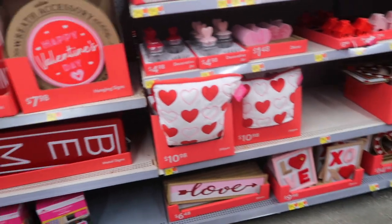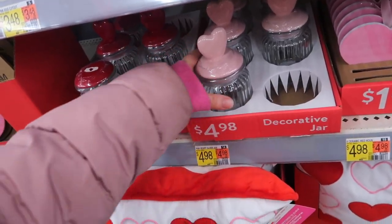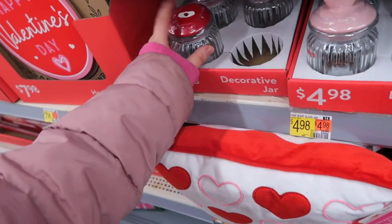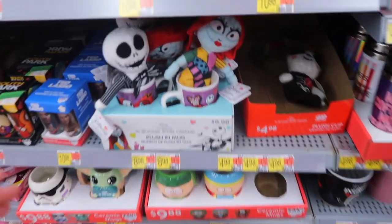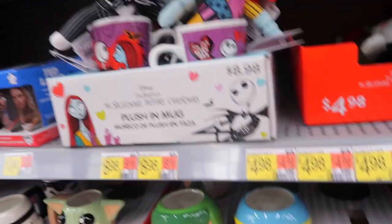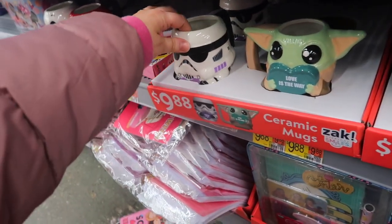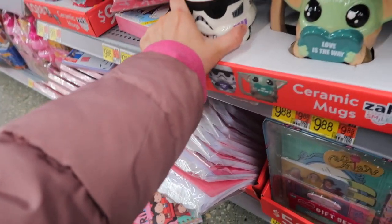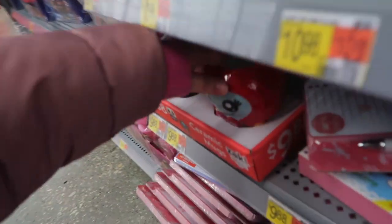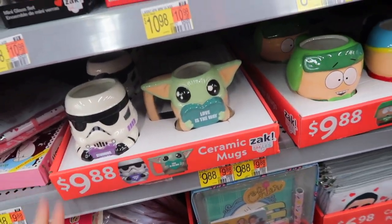I went to another store and they seem to have a bit more decor — maybe just because it's a couple days later. You always have to find the good Walmart that's not picked over. These are pretty cute decorative jars with hearts on top — they're $4.98 in red and pink. Found some more cute mugs too — they have Nightmare Before Christmas ones with Jack and Sally saying 'Love is Alive' and 'True Love Never Dies,' South Park ones, a little Grogu one that says 'Love is the Way,' and even a Stormtrooper with the heart that says 'Storming Into Your Heart.' These are $10 each.